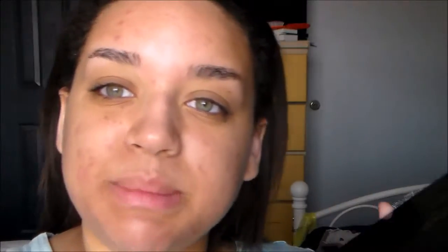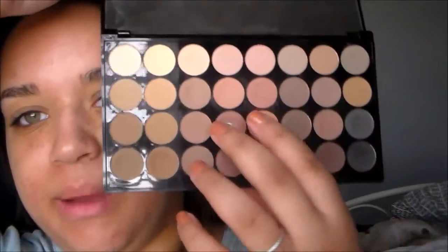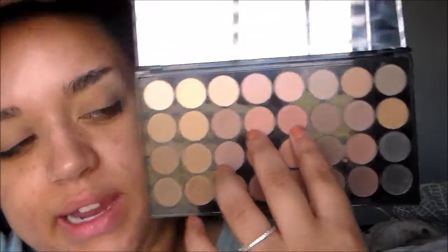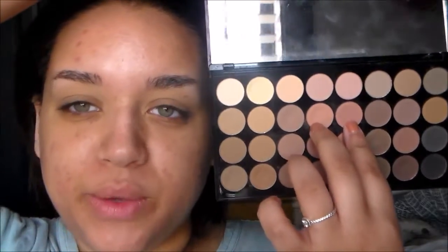To start out this Valentine's Day look, I'm taking my Too Faced Shadow Insurance Anti-Crease Eyeshadow Primer. Then I'm going into my Revolution Flawless Matte Eyeshadow Palette. To set my primer, I'm going in with the shade Nutmeg. Now for my transition shade, I'm going to take two colors — this one is in the shade Warm and this one is in the shade Muse.